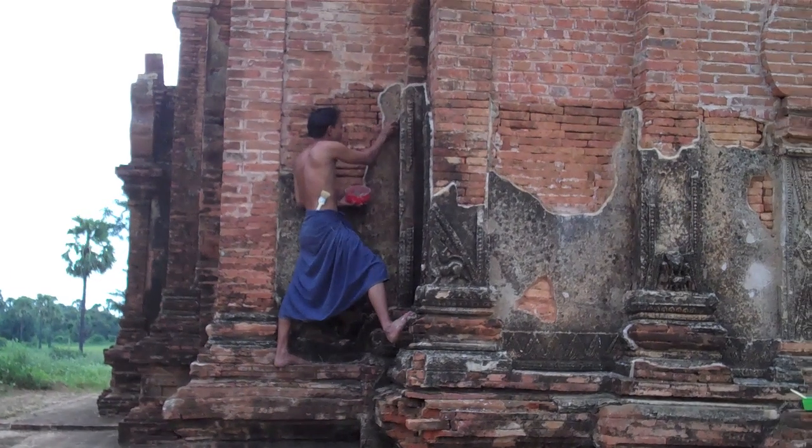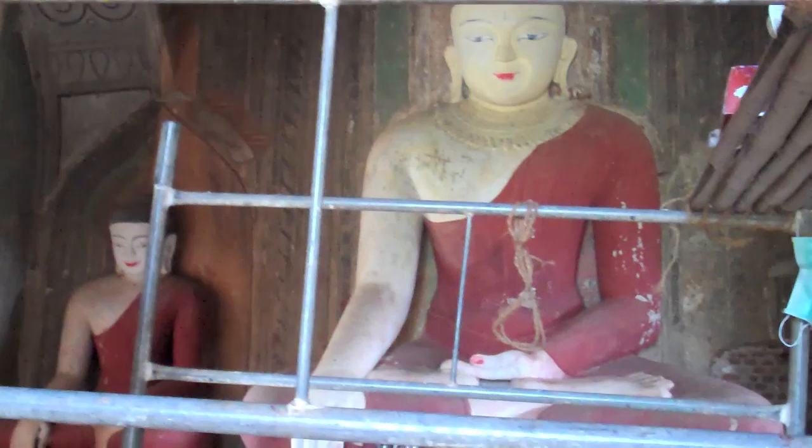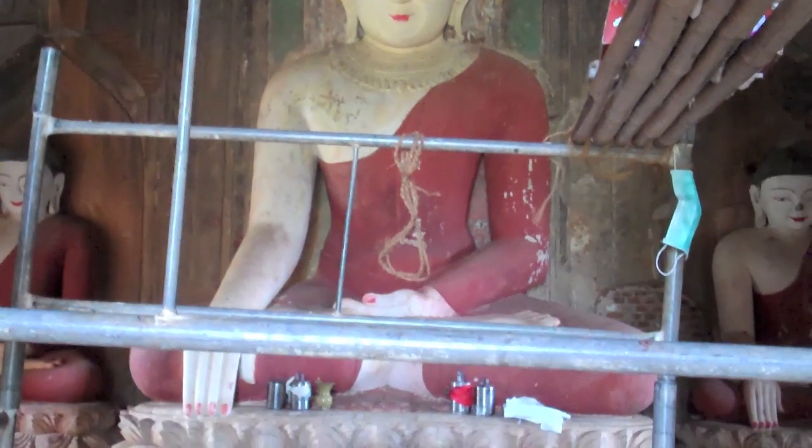Workers are hard at work fixing the temples. There are three Buddhas in here. I like that you can see the lunch containers.